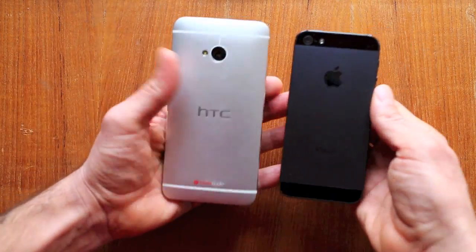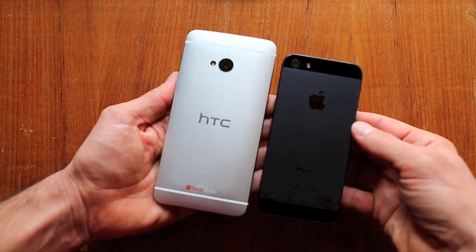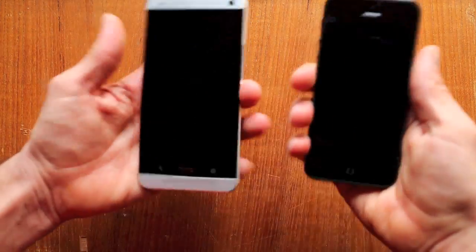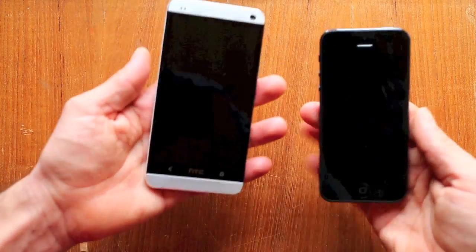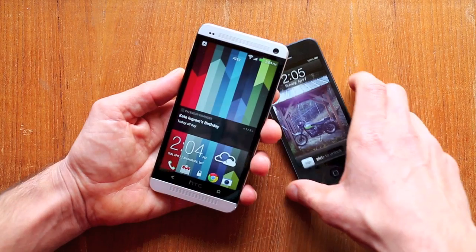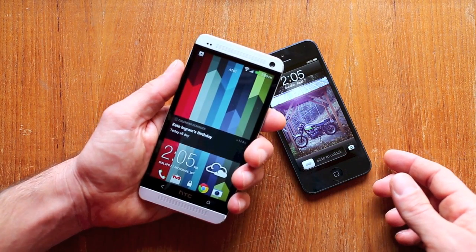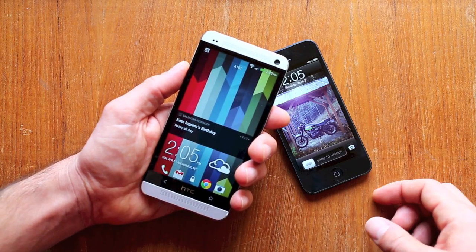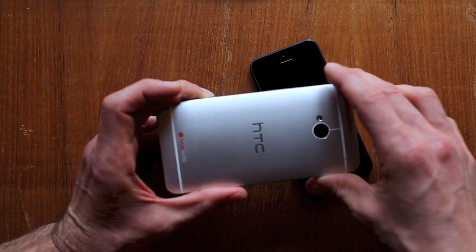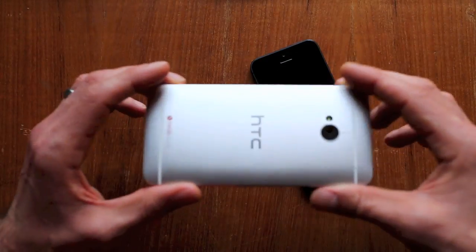If you look at these phones, they look quite similar. I don't think HTC stole any design from the Apple iPhone, but it is remarkably similar in terms of its shape, feel, and weight, which makes it a really nice handset. I would almost argue it's the nicest handset I've seen on an Android phone yet. I said the same thing about the HTC One X when I first got it last year, but HTC have definitely one-upped themselves in terms of the hardware. I'm stunned that more people don't buy HTC phones based simply on the design and build.